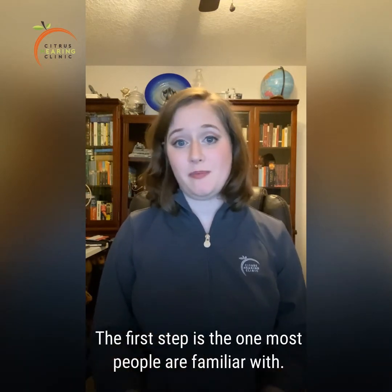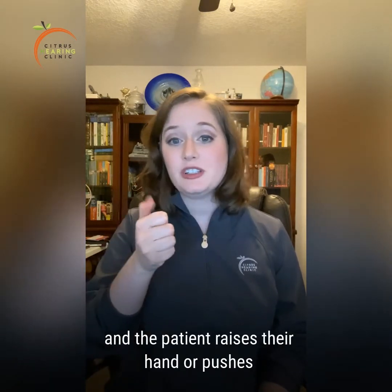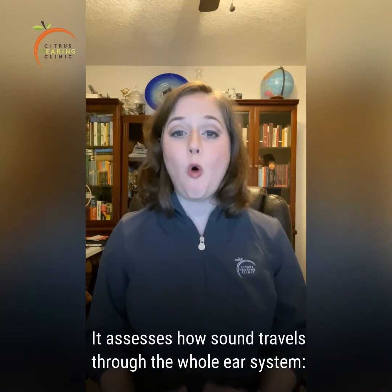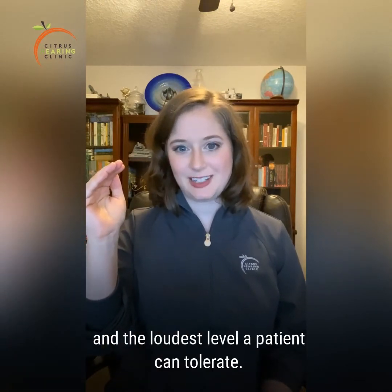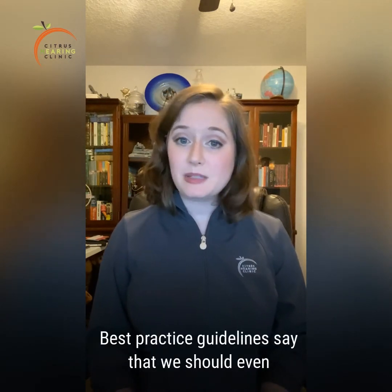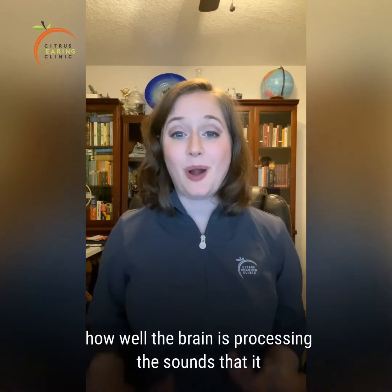The first step is the one most people are familiar with. Almost everyone has had a hearing test at some point in their lives, even if it was just a hearing screening at school. This is the test where we play a series of beeps and the patient raises their hand or pushes a button to indicate that they heard a sound. A hearing screening is usually pass or fail, but a comprehensive audio evaluation takes a little bit more time. It assesses how sound travels through the whole ear system — outer, middle, and inner ear. We look at the softest level a patient can hear and the loudest volume a patient can tolerate. We also look at speech understanding or recognition. Some words may be very soft and difficult to understand, while others will be quite loud and easy to understand. Best practice guidelines say we should even test how well patients hear in background noise. These tests help us determine not only how the organ for hearing is functioning, but also how well the brain is processing the sounds that it hears.